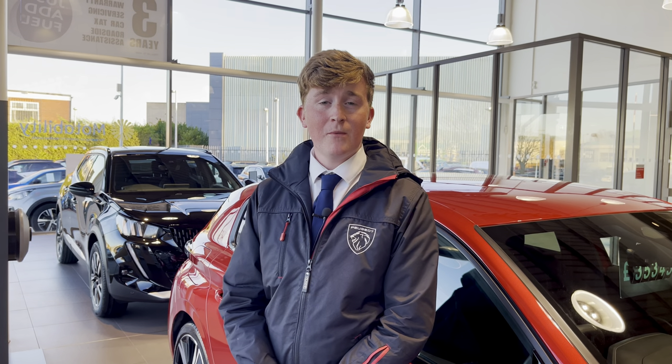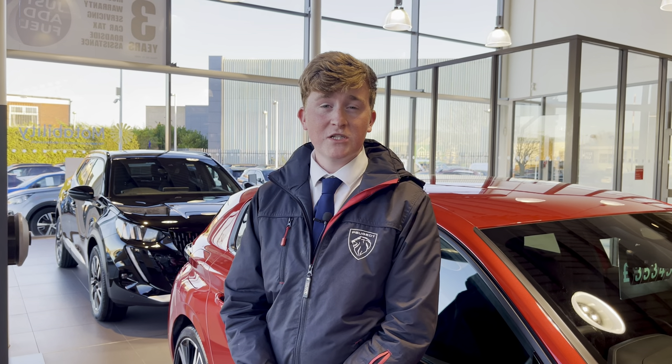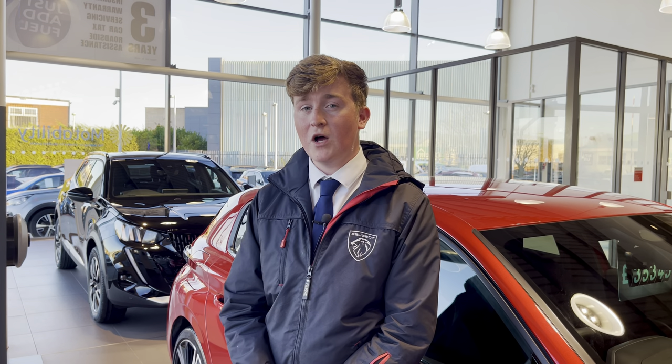This vehicle comes with a minimum of 1 year's warranty and 1 year's roadside assistance. For more information or to book a test drive, please call us on 01244 398600 or enquire online now.